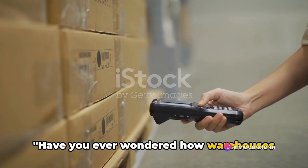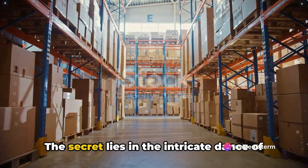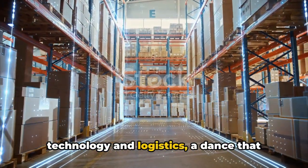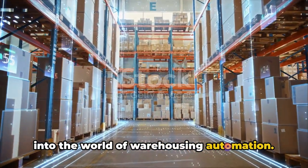Have you ever wondered how warehouses manage thousands of products efficiently? The secret lies in the intricate dance of technology and logistics, a dance that becomes more sophisticated as we delve into the world of warehousing automation.